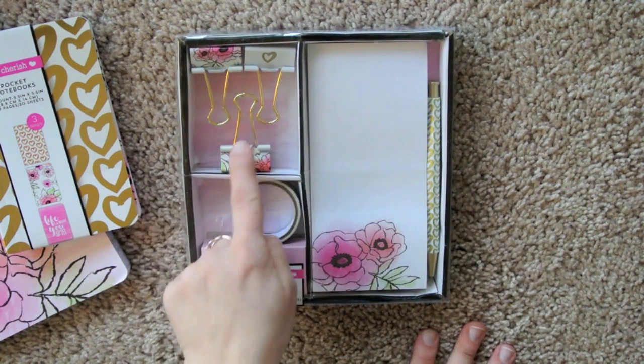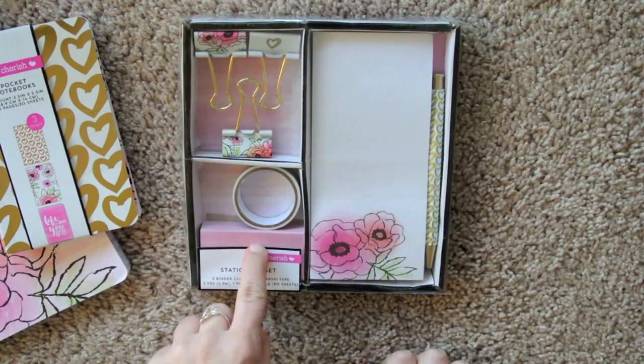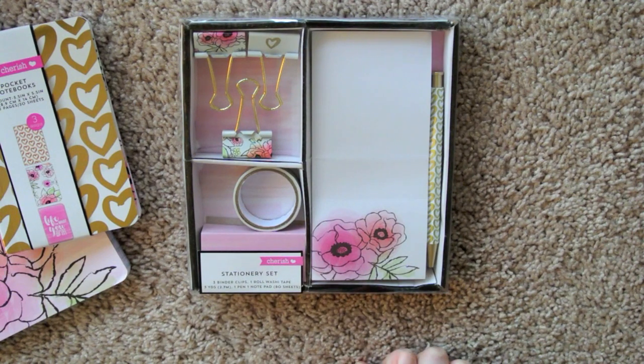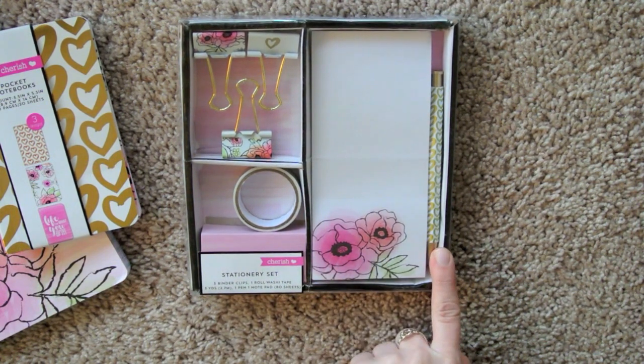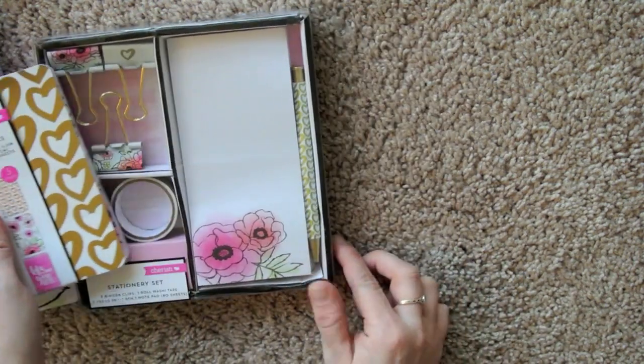And then there was a stationery set. So it had three clips, a washi tape, and then there's a notepad and a pen. Really cute. And these are all sort of the same theme.